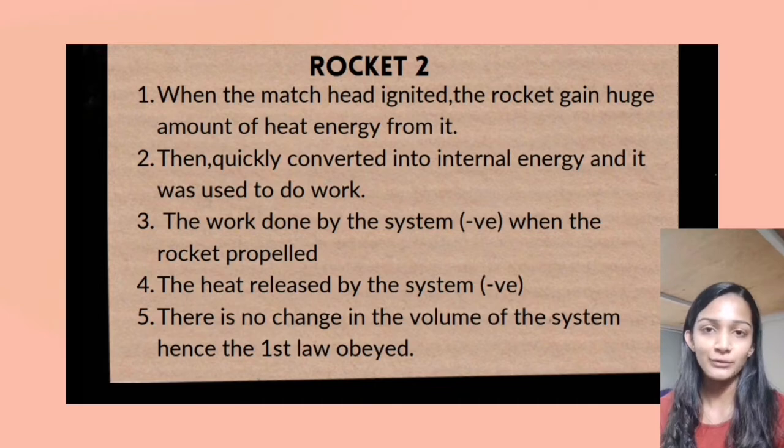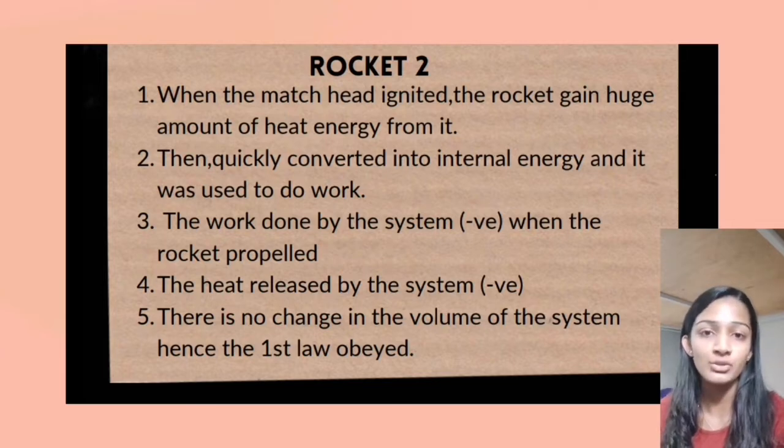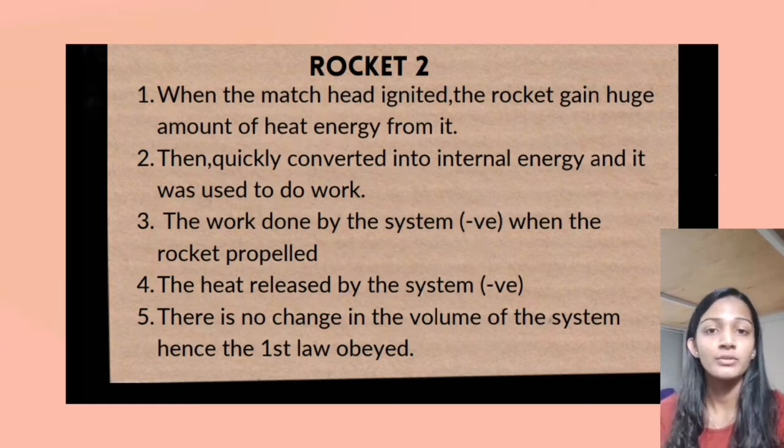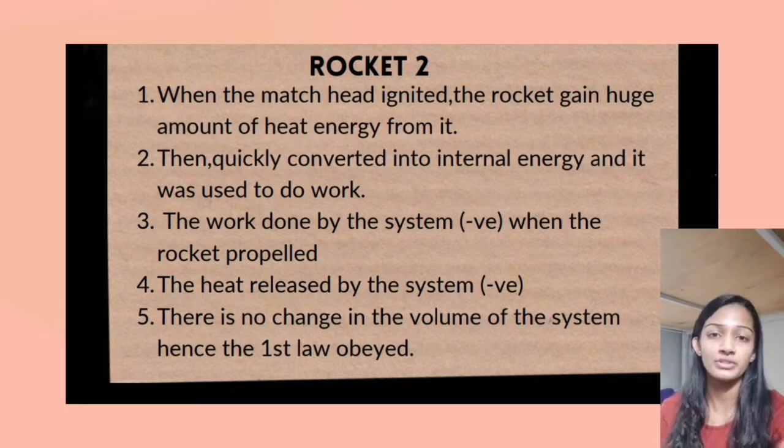For the second rocket, the moment the match head ignites, the rocket will gain a huge amount of heat energy from the match head, which is quickly converted into internal energy. Hence, the system has a large amount of internal energy and heat energy which is used to do work. When the rocket starts to propel, work is done by the system, so W is negative. Heat is also released by the system, therefore Q is negative. Delta U is negative due to heat of combustion and there is no change in the volume of the system, so the first law is said to be obeyed.